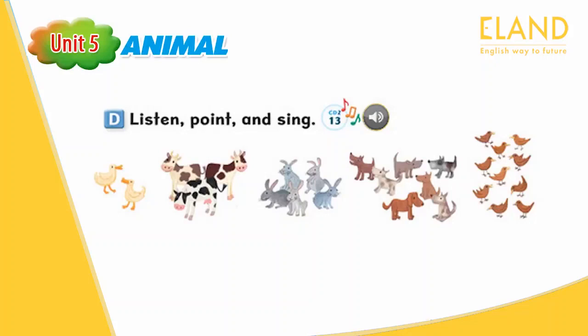How many birds? Ten birds. One bird. Two birds. Three, four, five, six, seven birds. Eight, nine, ten birds.